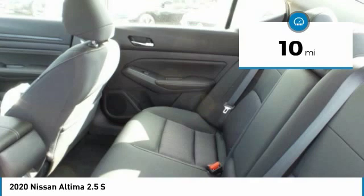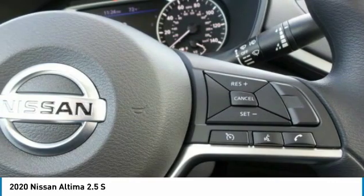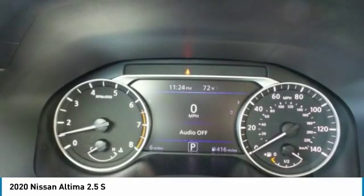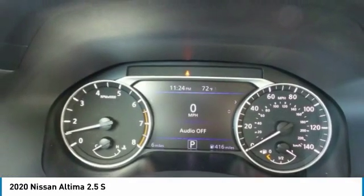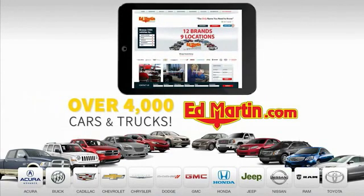This beauty is sure to make you the talk of the neighborhood. So call or drop in for a test drive today. 9 convenient locations, 12 top-selling brands, and over 4,000 new and used cars and trucks online at edmartin.com.